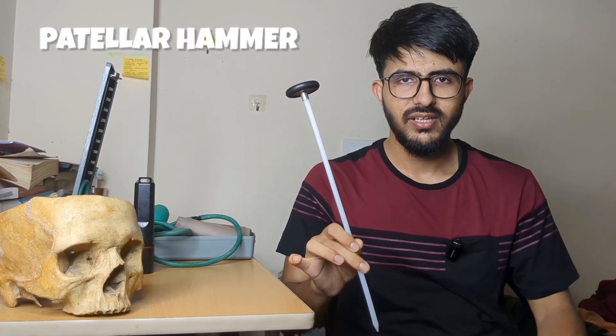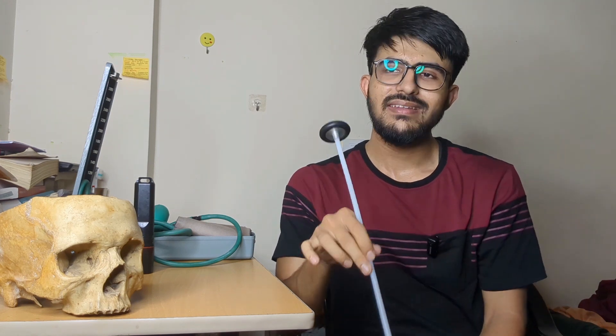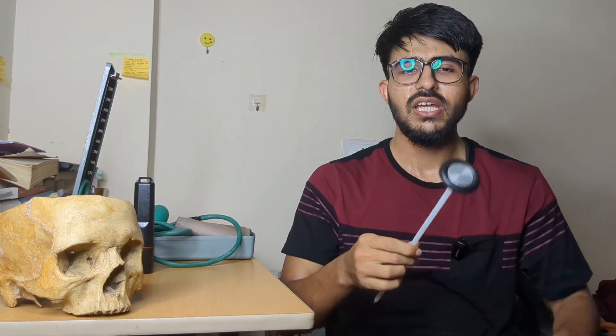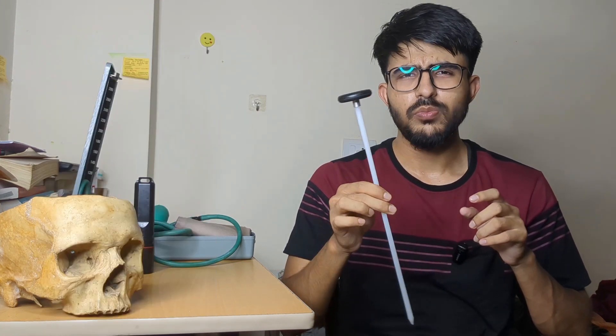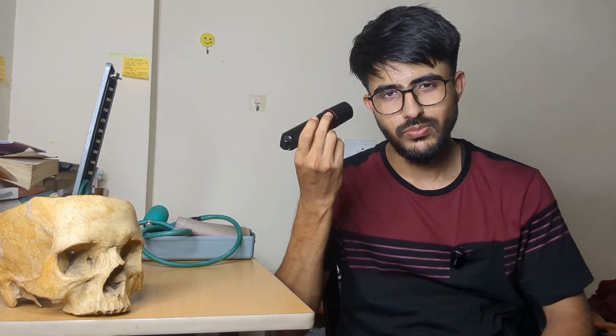Moving on to Physiology — you need to learn certain clinical examinations, and for that you need specific instruments. First is the patellar hammer, named after the patella (knee bone), used to elicit reflexes like knee jerks, bicep tendon reflex, tricep tendon reflex, etc. For first year, you get a triangular-shaped patellar hammer priced around 200 rupees. You'll also need a basic pencil torch for eye examinations and checking pupillary and light reflexes.